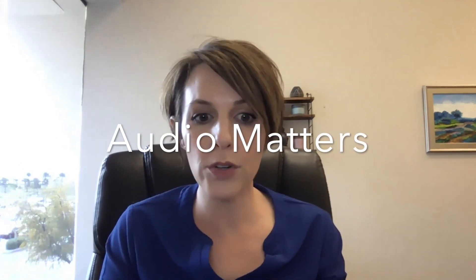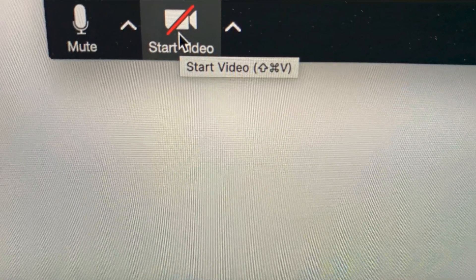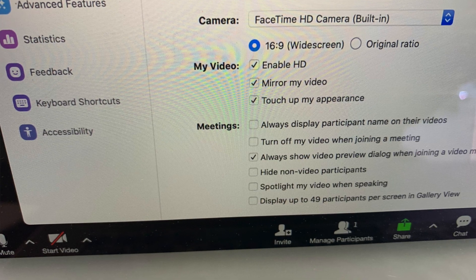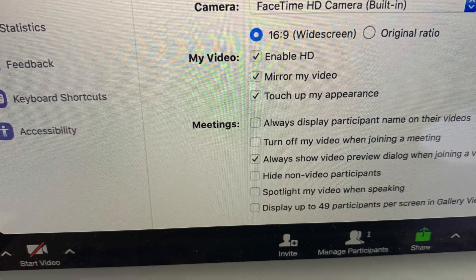Sound matters more when you're on video than when you're in person. The second thing is you should have your video on. If you're on a Mac, you have a built-in camera, and on that Zoom bar on the bottom there is a video option. Select video, because you're going to want video, and then you get to choose which camera.